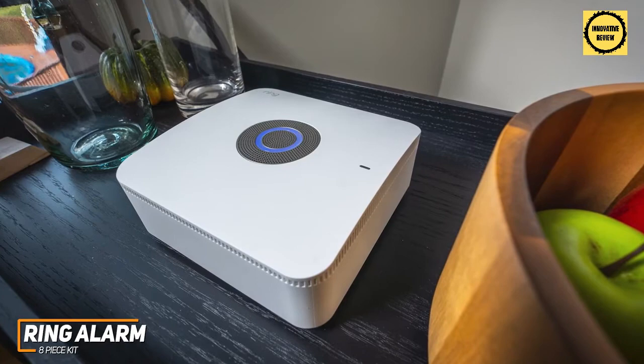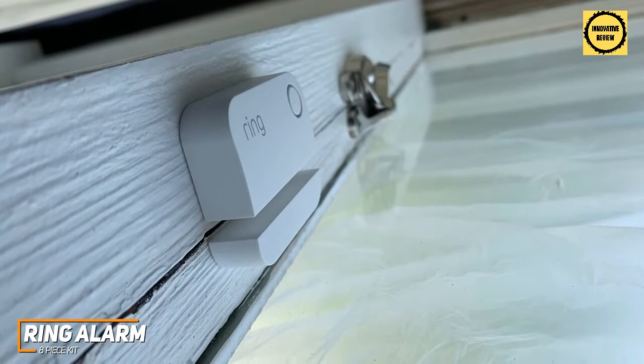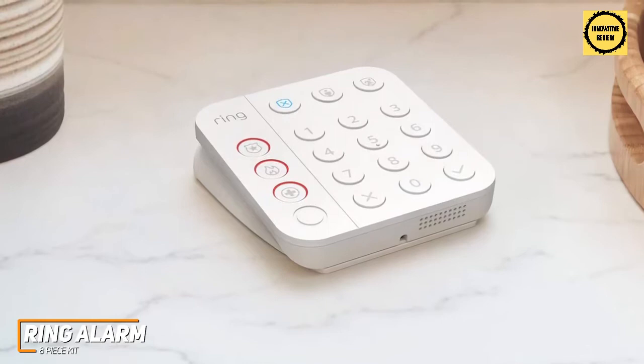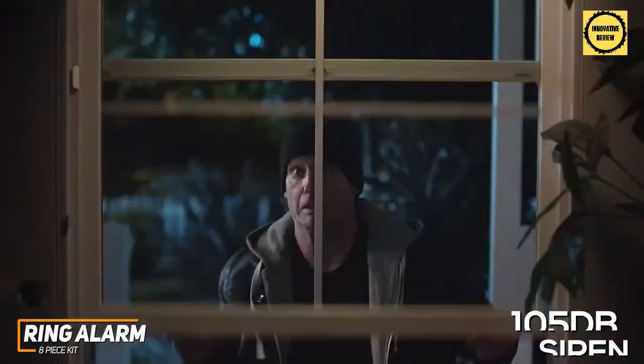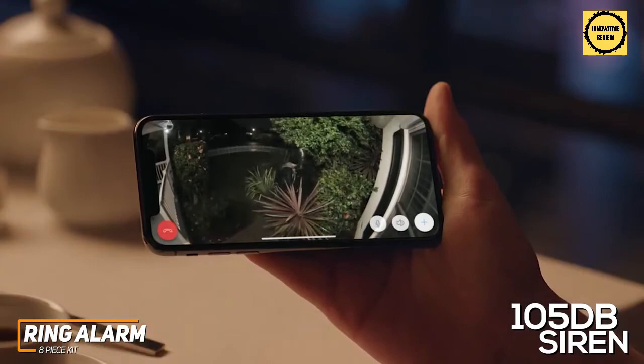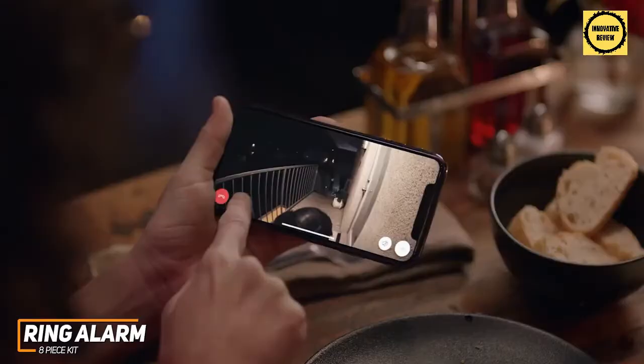The intuitive setup process is a standout feature, and it comes with everything required for installation. It's compatible with Alexa voice commands for hands-free control, although it doesn't support Google Assistant. The system offers real-time notifications and excellent overall performance, and it offers an away mode that activates all sensors, a home mode that disables the interior sensors, and a disarm mode that deactivates all sensors for when the entire family's at home. It also has a loud 105 decibel siren that's activated whenever a sensor is triggered to ward off potential intruders, which is louder than the more expensive Abode smart security kit. You get a useful app that allows you to monitor the system yourself, and it has the Ring Neighborhood feature to stay aware of what's happening in your community.